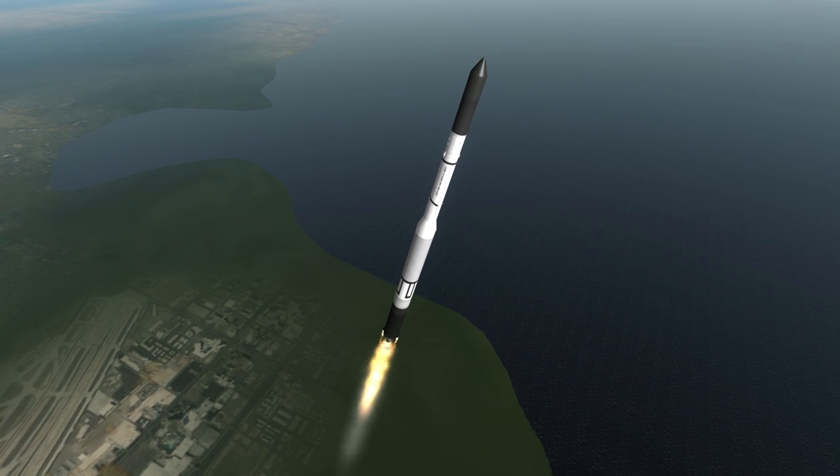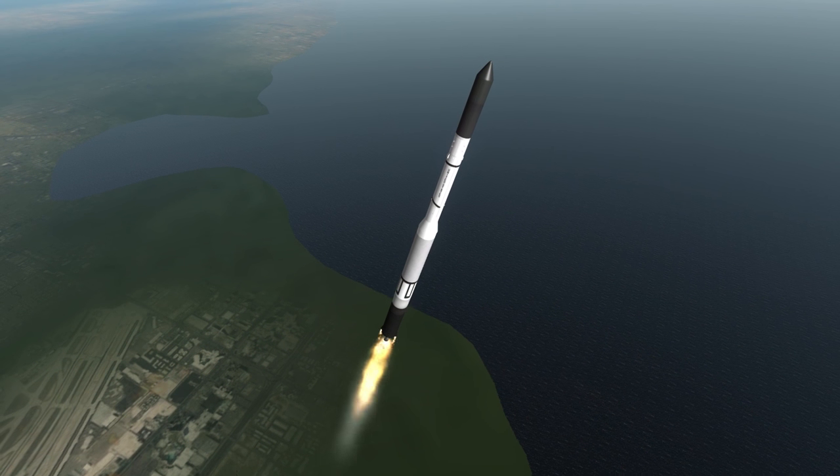TV-4 stood for Test Vehicle 4, indicating that the Vanguard rocket had not yet reached operational status.